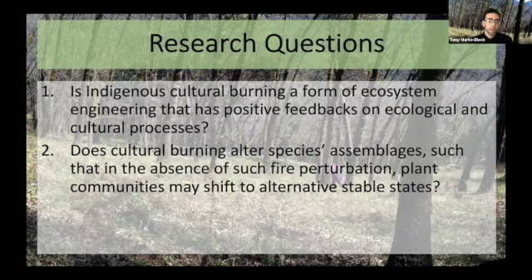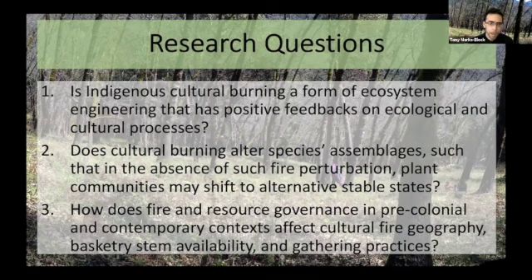Without fire, we see hazel in decline. But with fire, we see hazel at really high densities — I'll show you some of the data shortly. We also sought to ask how fire and resource governance in both pre-colonial and contemporary contexts affect the cultural fire geography, basketry stem availability, and gathering practices. How have these shifts in governance affected access to these resources and the availability of hazelnut basketry stems?